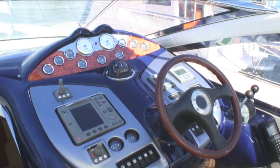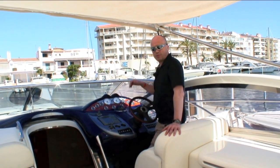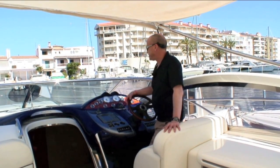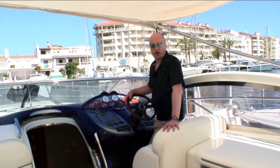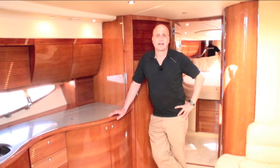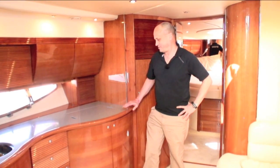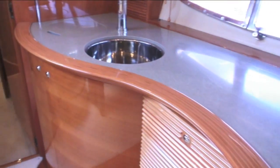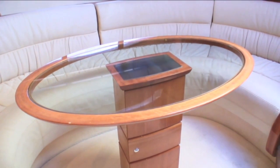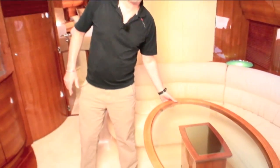Great driver's helm - fantastic all-round visibility. I can see the port and starboard beam, the bathing platform, and perfect visibility over the bow. Being a shaft driven boat, she's easy to go stern to with your mooring. As you can see, it's typically Italian chic. Lovely wavy galley top, glass table - possibly a little fragile for heavy sea use but it looks great.